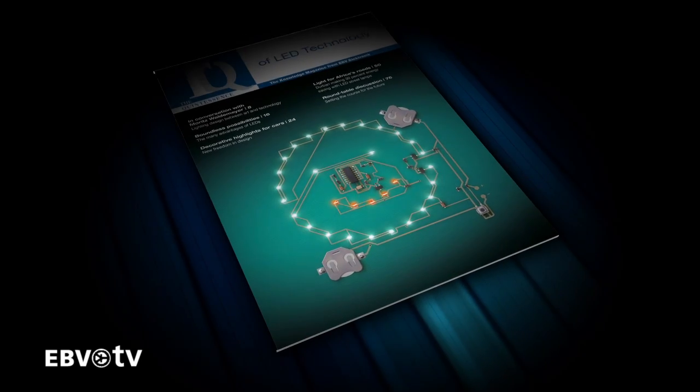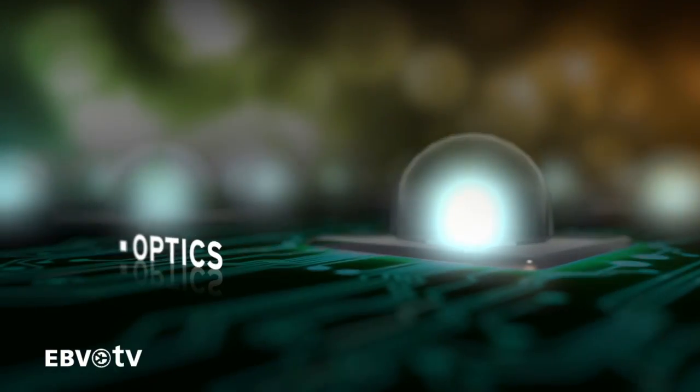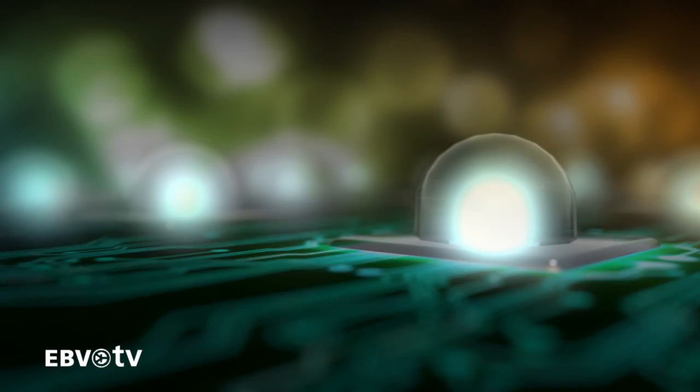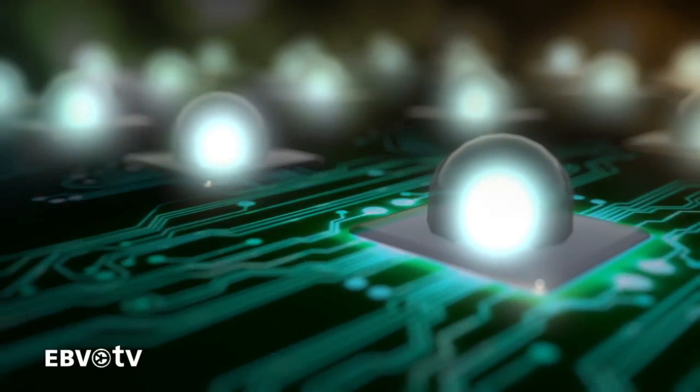Yet to run lighting functions, LEDs have to be combined with electronics, optics, and cooling systems. Efficient LED solutions need individual components to be perfectly attuned to each other.